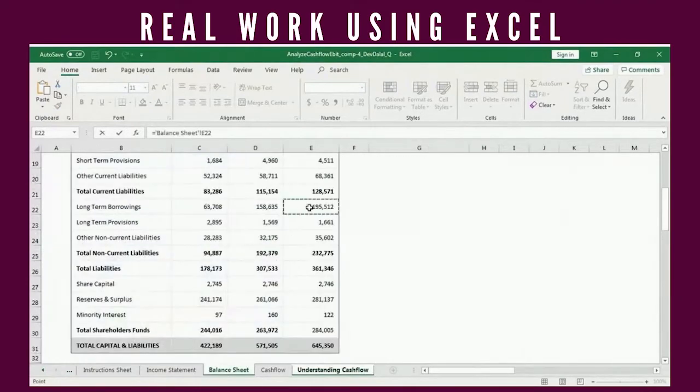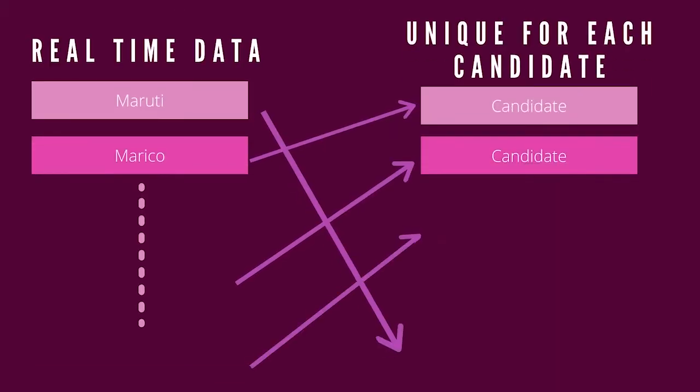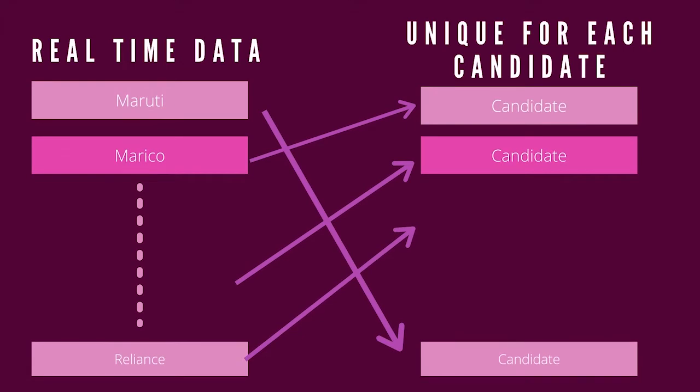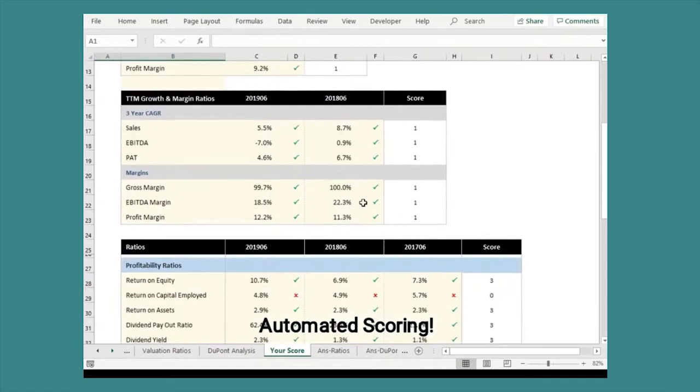Each of our projects are built with live market and company data to build skills for real work. The use of live data enables us to randomly assign different data sets to each user. Our system is designed to score user inputs and help them learn interactively by highlighting mistakes.